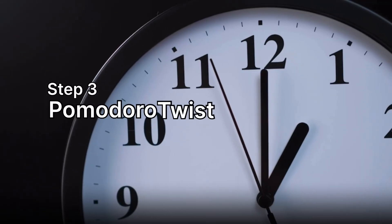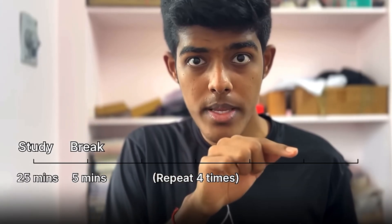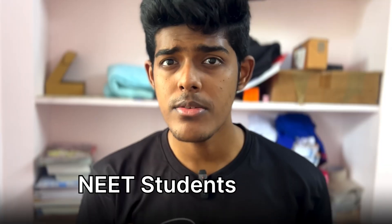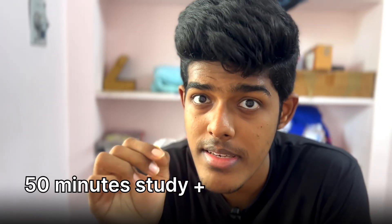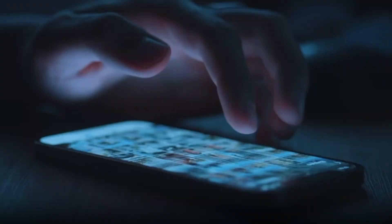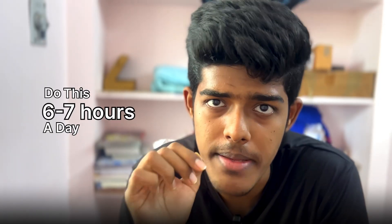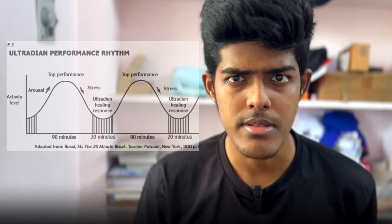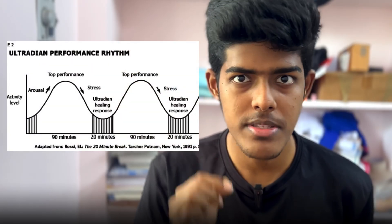Step 3: Use the Pomodoro Method. Study for 25 minutes, take a 5-minute break, repeat 4 times, then take a 20-minute long break. But let me be real — for NEET students, 25 minutes is too short. By the time you settle into solving questions, the timer rings. So here's a better hack: 45 minutes of study and 10 minutes break. In that break, don't touch your phone — walk, stretch, or splash water on your face. Do this for 6 to 7 hours a day and you will finish 6 to 7 solid hours of deep work without being drained. You can also do alternating sessions where you study for 90 minutes and take a 20-minute break.